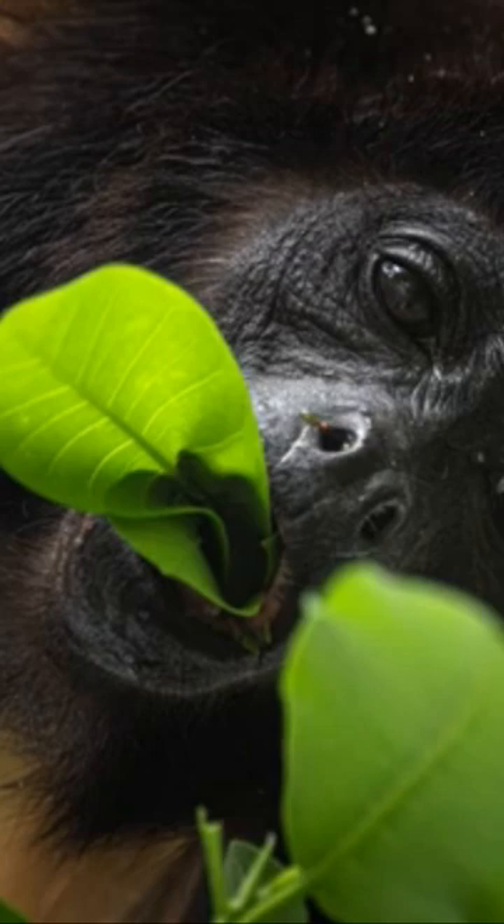Once in a while they get at a lower level, so you have a different background and you can get a better result with them. But in this case it was eating fig leaves, so it was very, very close actually.